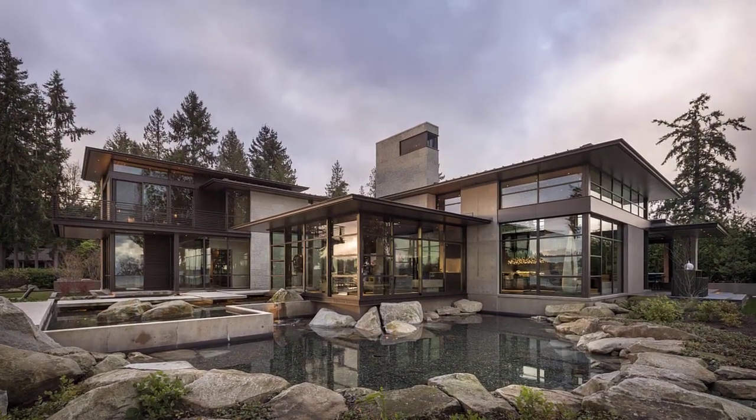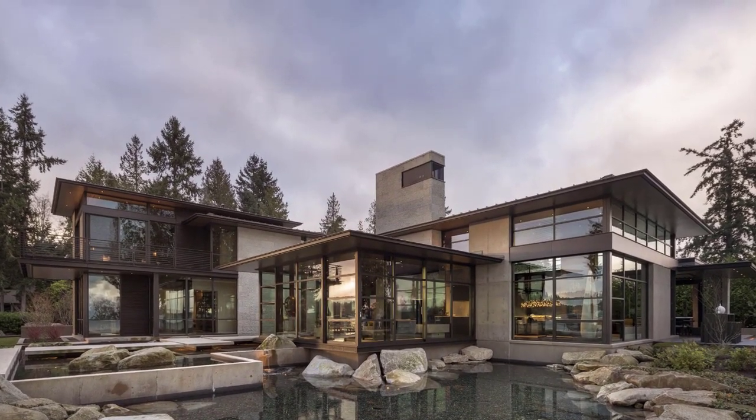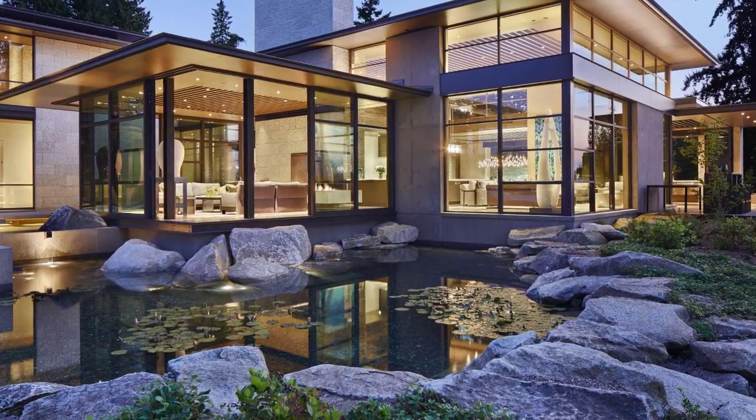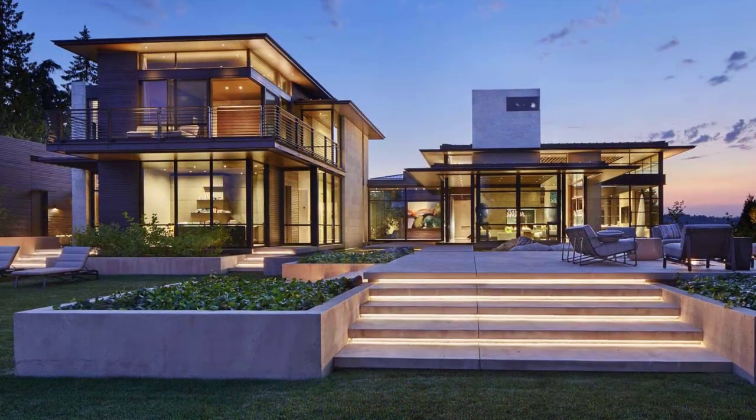The water flows into a large feature made to resemble a native pond adjacent to the lake. Complementing the water features are the outdoor living areas that have views of the lake and include steps with hidden lighting.